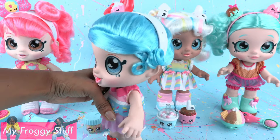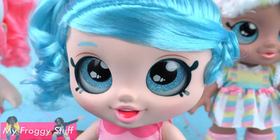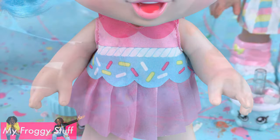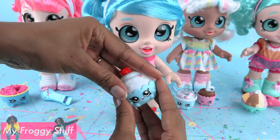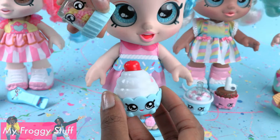Jessie Cake has her bangs pulled to the side and wears a side ponytail. She has blue glittery eyes, wears a pink and blue top, and a pink pleated skirt. They are two separate pieces and velcro in the back. She comes with a pair of removable sandals. Her cupcake can be removed from the liner, and she has sprinkles.